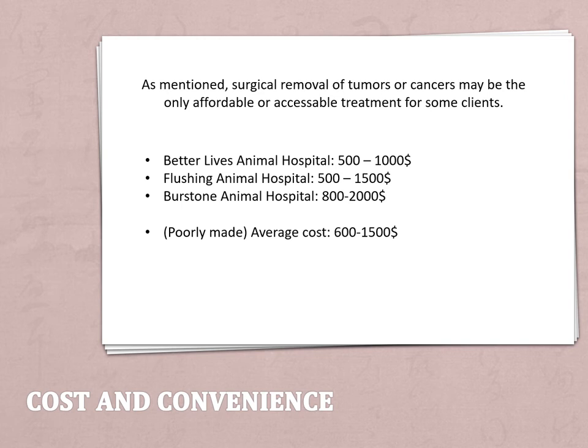As you can see, Better Lives Animal Hospital for a tumor or mass on the smaller side would be about $500, and on the larger side $1,000. Flushing Animal Hospital is $500 to $1,500. And Burstown Animal Hospital comes in as the most expensive at $800 to $2,000.